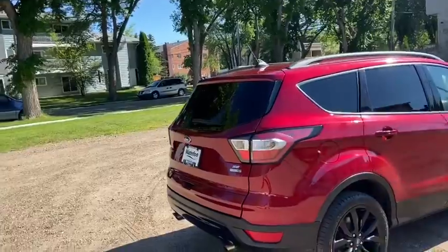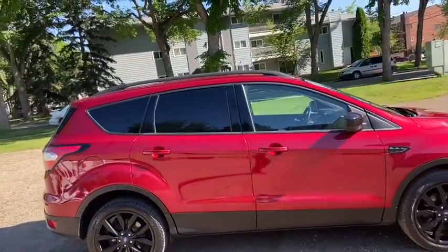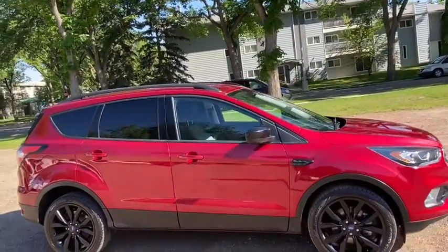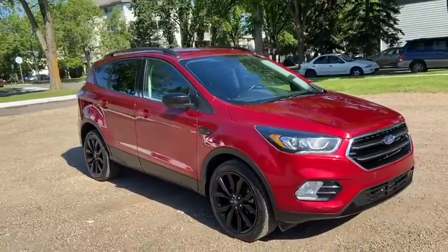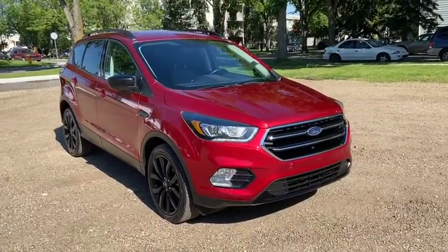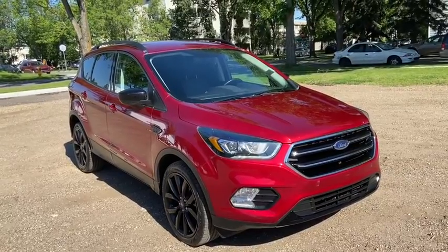Obviously not going to cover everything about this SUV in this short video, so if you have any further questions please get in touch at waterlooford.com or come stop by our dealership at 11420, 107th Avenue Northwest in Edmonton, Alberta. In the meantime, to stay up to date make sure you like us on Facebook, follow us on Instagram and Twitter, and subscribe to our YouTube channel.